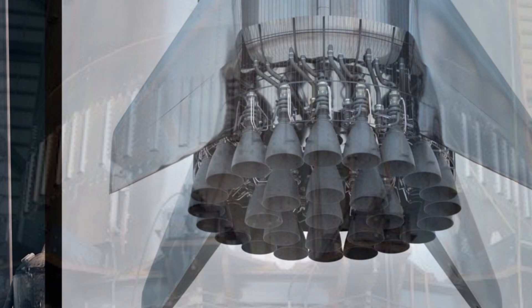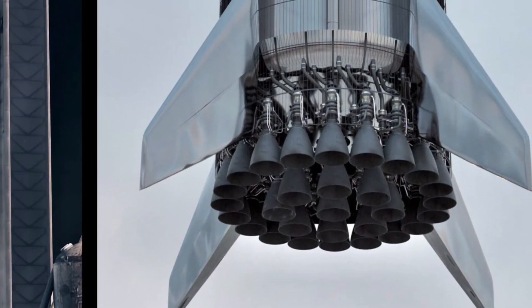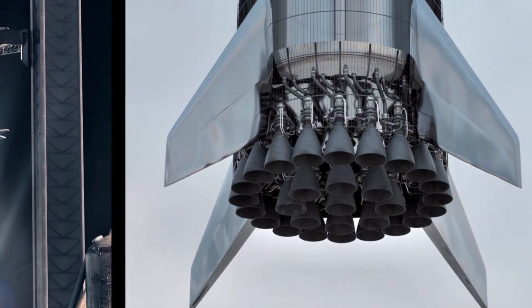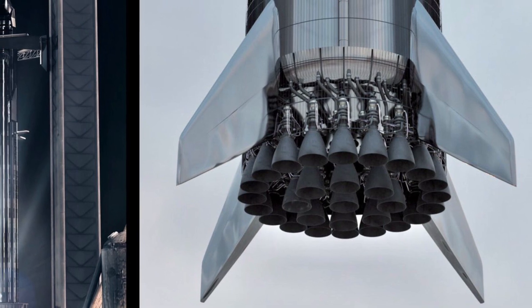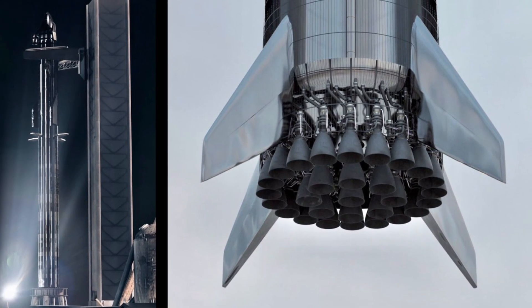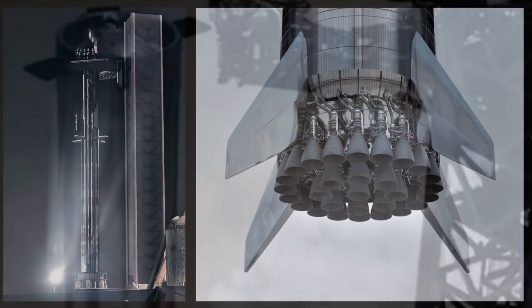Furthermore, the system includes approximately 79 primary propellant flow valves in the aft section of Super Heavy. These valves, necessary for controlling the flow of propellants, must operate under both cryogenic and ambient conditions, showcasing the engineering prowess of SpaceX.